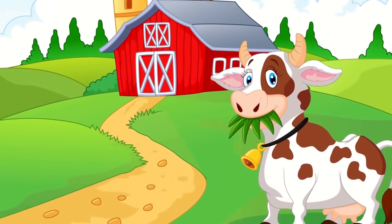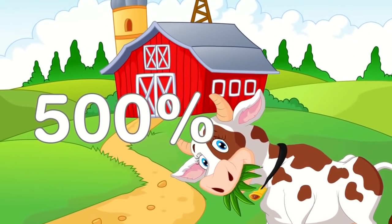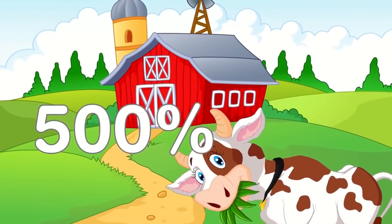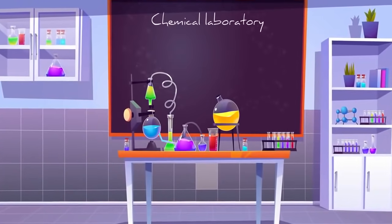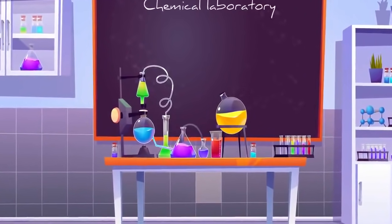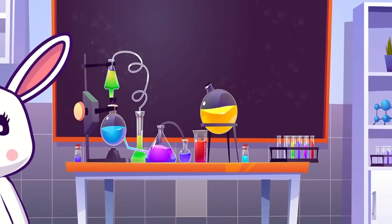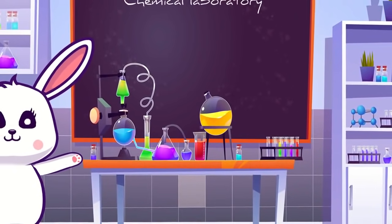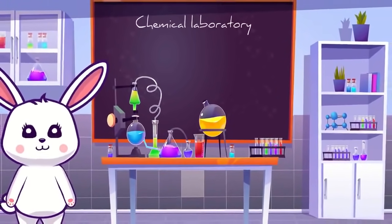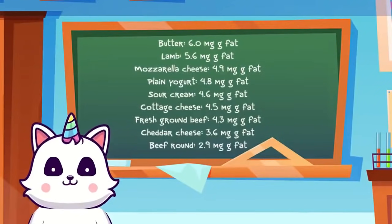A study in 1999 showed that the CLA content is around 300 to 500% higher in beef and dairy from grass-fed cows than grain-fed cows. Keep in mind that the CLA you find in supplements is not derived from natural foods, but made by chemically altering vegetable oils. For this reason, CLA supplements may not provide the same health effects as CLA derived from natural foods. Some natural foods with the highest amounts of CLA include...